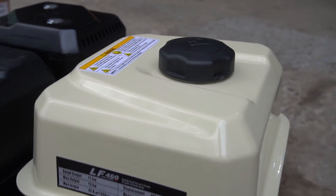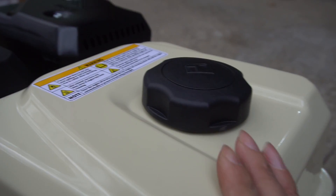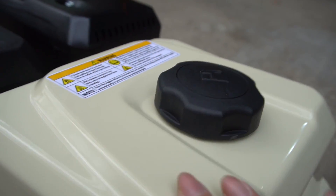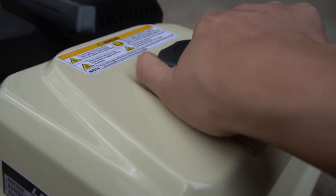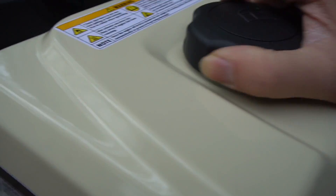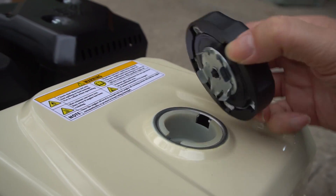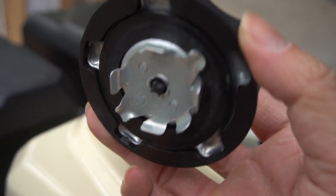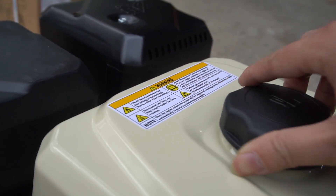The design of this machine is very clear.